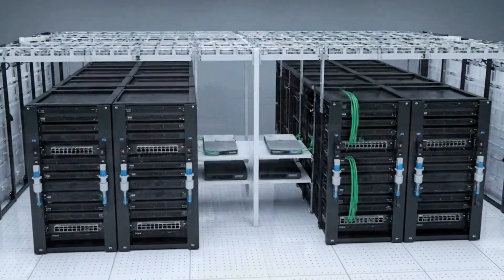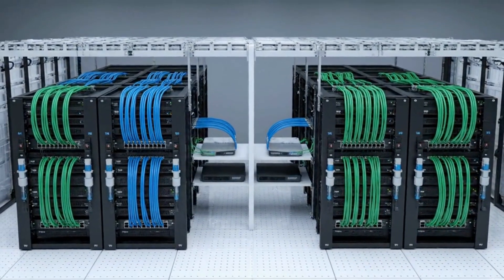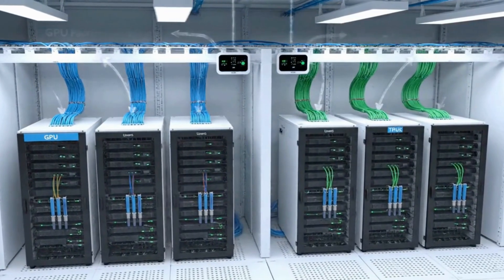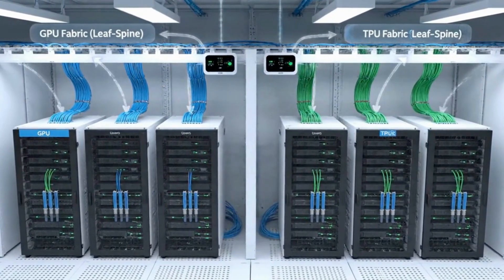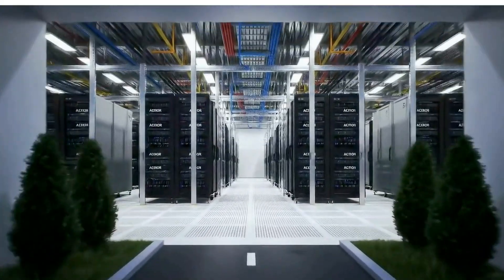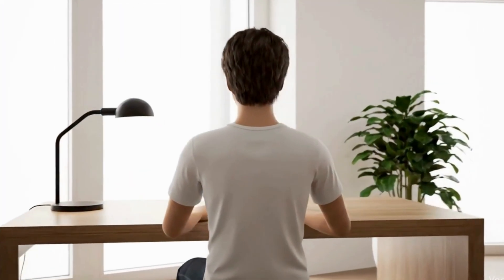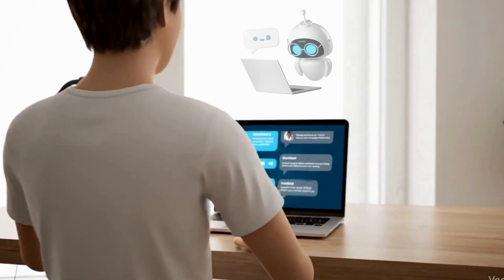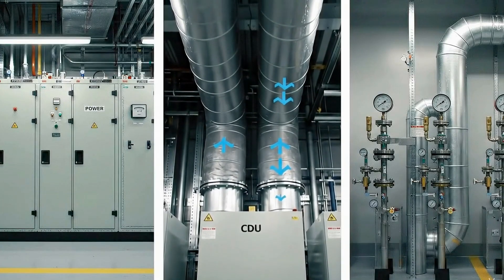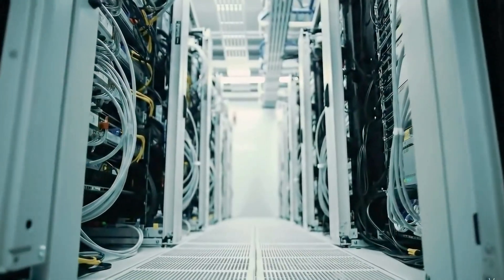The networking is also different. Instead of simple top-of-rack links, AI clusters wire into high-bandwidth fabrics so thousands of accelerators behave like one computer. It's not just more hardware — it's a different architecture. Now that we know what's different on the inside of an AI factory, let's look more closely at the pieces that make this possible: power, cooling, and the accelerator racks that tie it all together.